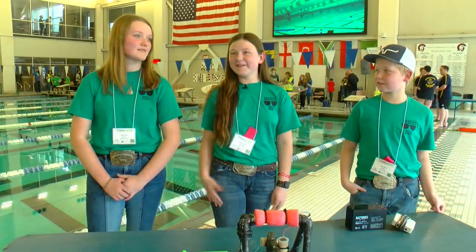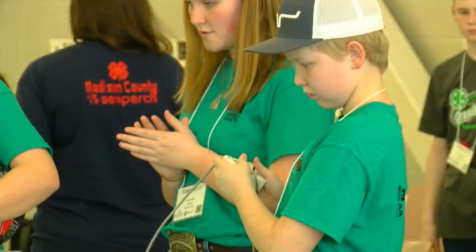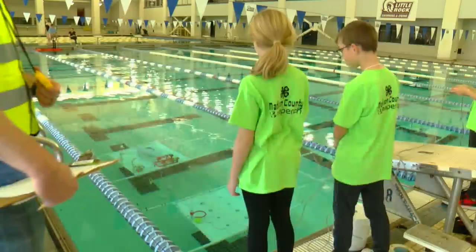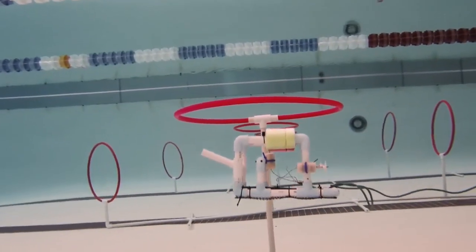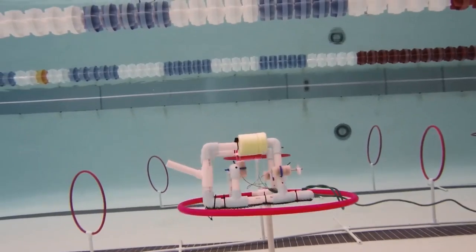Jade is our eyes for the program — tells us up, down, left, right. Ryan is really good at video games, so we made him the driver. She's kind of the boss. Their team is one of a record 66 participating from over a dozen counties with 241 kids. It's tripled in size over the last several years.